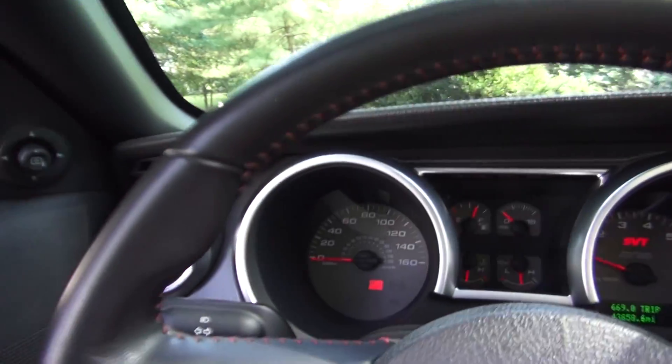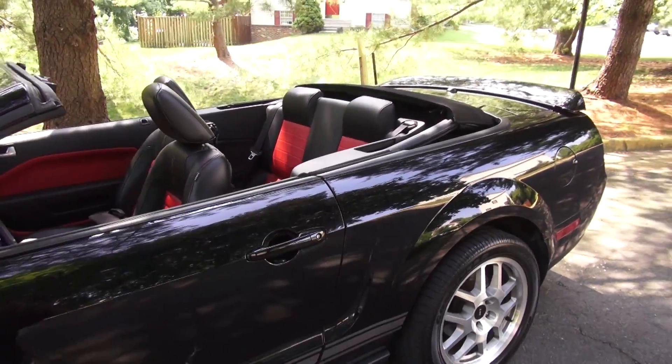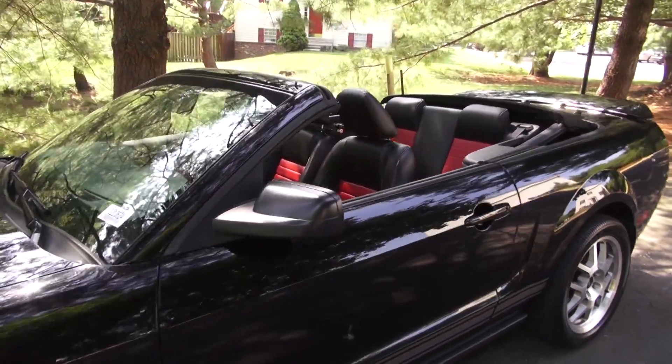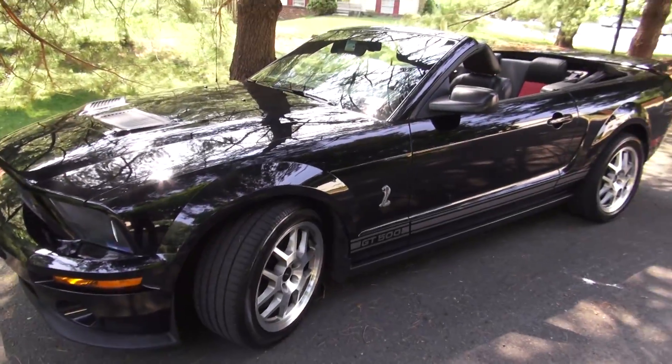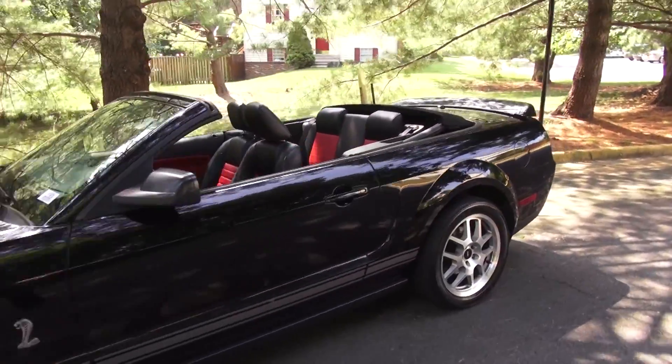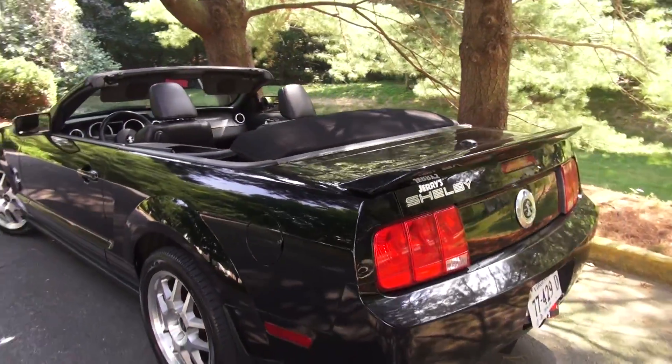Let's take a look at what it looks like exterior-wise. I really like the contrasting red leather and black leather — it gives the interior a much brighter look overall. It looks really nice with the top down. I can't wait to see a 2013 Shelby, because even the old one looks fantastic.